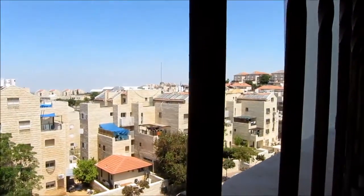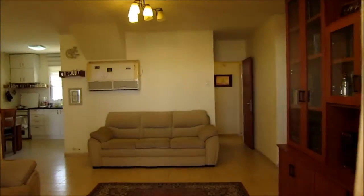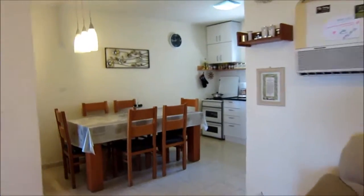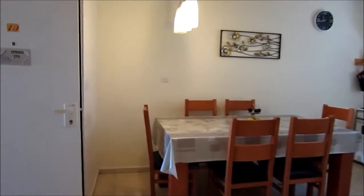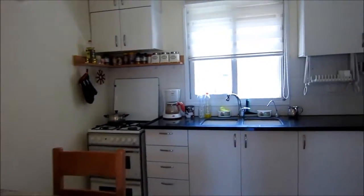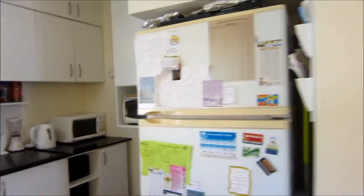We're right down the corner from Best. The living room works out very nicely — two three-seater couches. There's a nice eating area here, and a very bright kitchen with a lot of space.